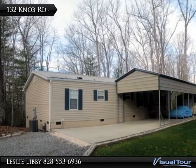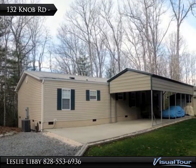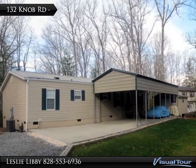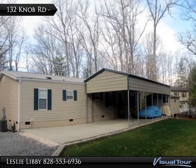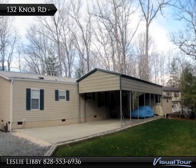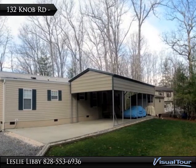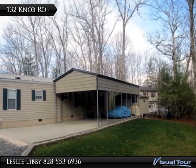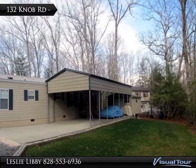This home at 132 Knob Road is in perfect condition in every way, starting with the outside of the property. Notice the carport for easy parking, and also the detached workshop that has power. For many people, the best part of this property is the location — located only 5 minutes from downtown Pavard, just off Williamson Creek Road.